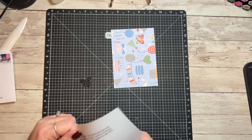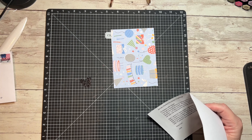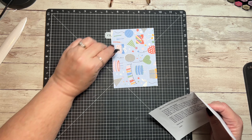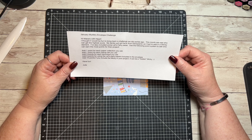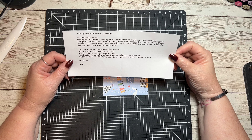Hello, welcome back to my channel. I am Lori Cooch. This is another Makers with Heart mystery envelope challenge. This month's mystery envelope came from our friend Julie. Let's read her rules: 'I thought it would be fun to bring back a challenge we did a while ago. This month, let's see who can get the highest score.'